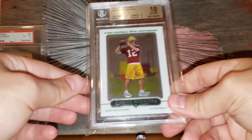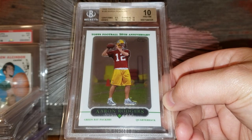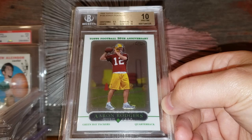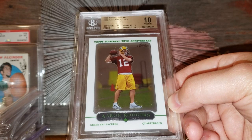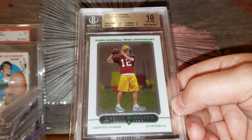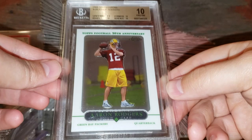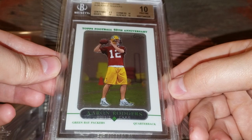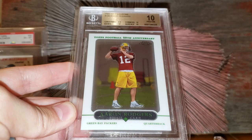Number 13: the Aaron Rodgers 2005 Chrome rookie — I showed you a PSA 10 version earlier, but this is a BGS 10 Pristine version. Only pop 10 — I think there are only 10 of these graded pristine 10 by BGS. I got it on an auction probably five-plus years ago — it was a late Sunday night auction around the holidays and I think I was the only one bidding. It went to me for about $300, which is ridiculous looking back. I'd put at least $1,500 plus on this, just because the BGS 10 Pristine pop is so low. Check out the centering — absolutely beautiful. You don't find them centered like this.